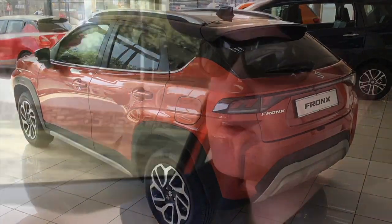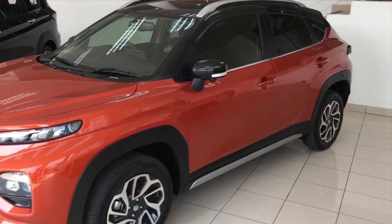Since the car has been launched, there's been an extremely high level of interest in the vehicle. I think a lot of it has to do with its new SUV coupe kind of design.